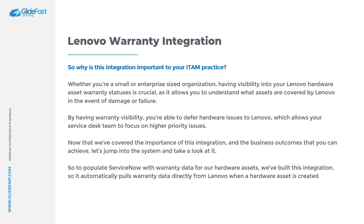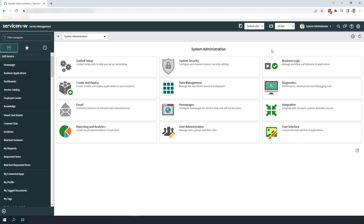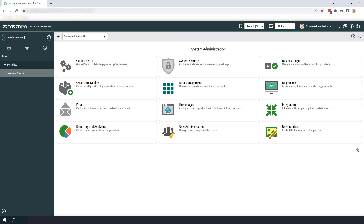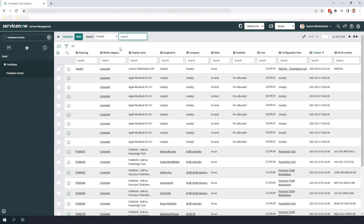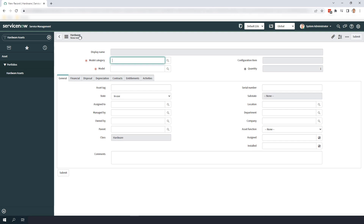Now that we've talked about how the integration works, let's go and create a Lenovo hardware asset and we'll be able to see how the warranty information is automatically populated. I'm going to head over to the Hardware Assets module and then click on the New button. In the Model field, I'm going to select the Lenovo ThinkPad R32 and in the Model Category field, I'm going to select Computer.